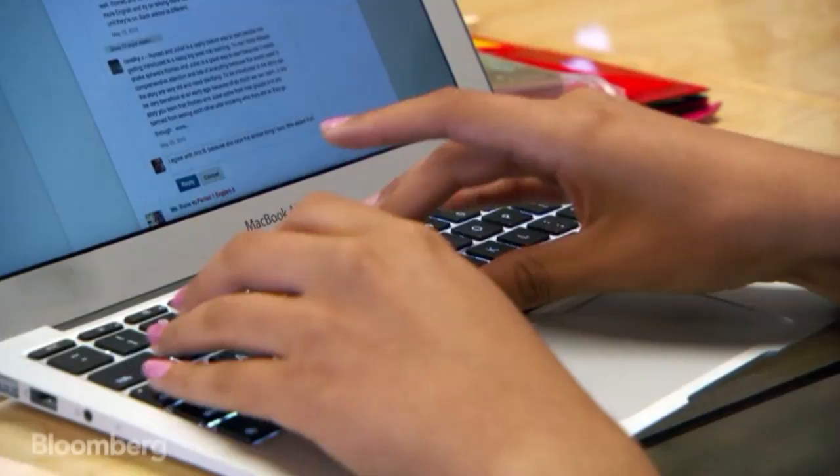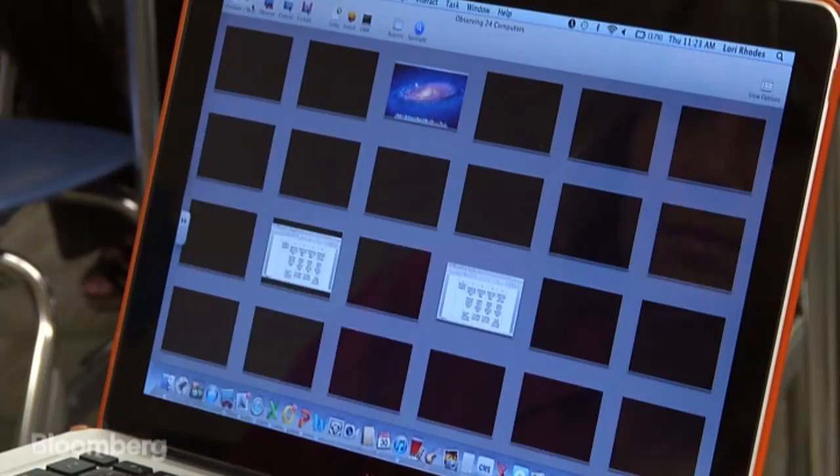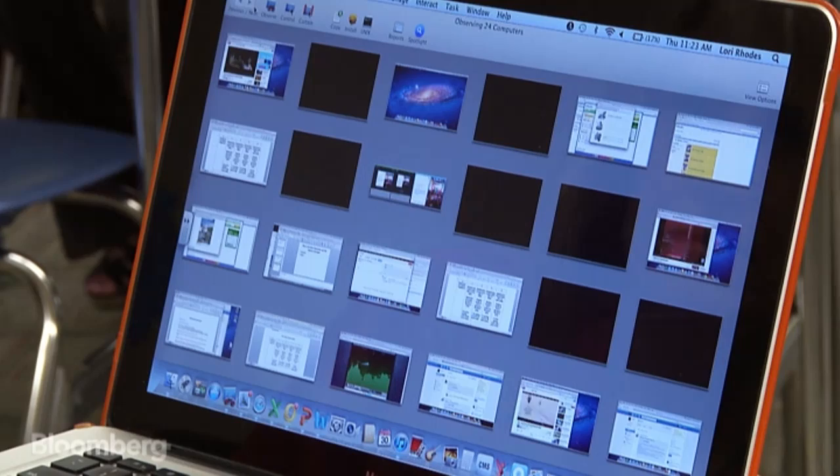Technology also helps keep these digital natives on the right track. Principal Lori Rhodes uses remote desktop to keep an eye on her students. Let's say I go into Mr. Romero's class — and here come all of his screens.